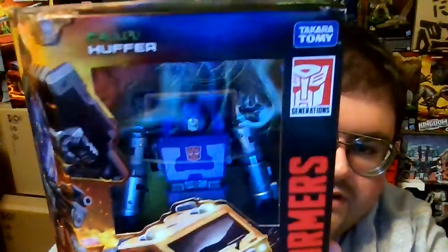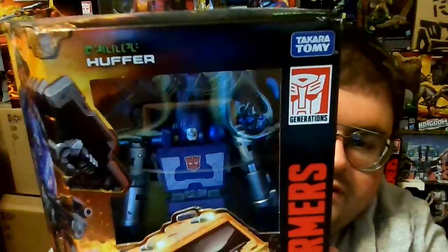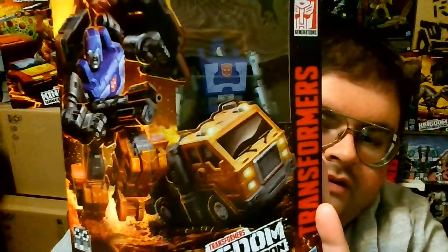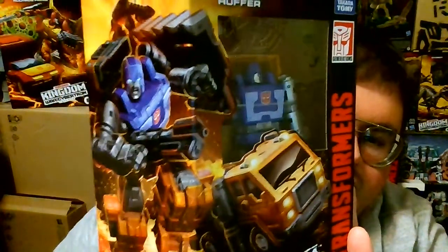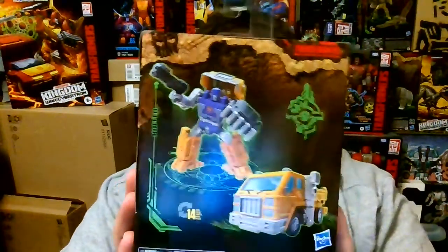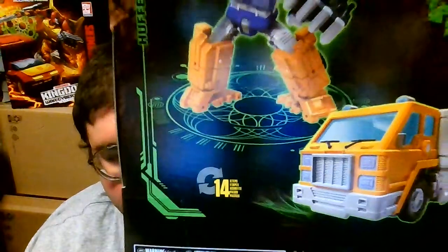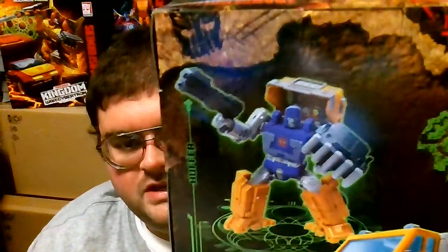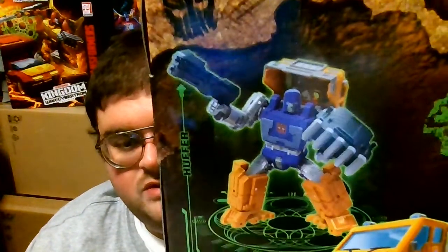There is Huffer inside his box. I apologize for the reflection on the plastic window, but I'm really enjoying the overall look and design of Huffer. On the artwork, there's his vehicle mode of an orange semi-truck and his robot mode. The top of the box has the Autobot logo, the bottom has even less. One side has the poster image for the Kingdom line, and the other side has official product photos in both robot and vehicle mode. You can transform between both modes in 14 steps.